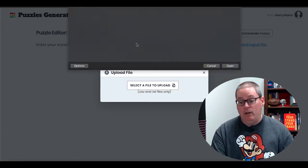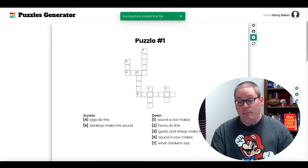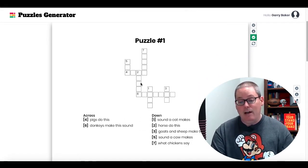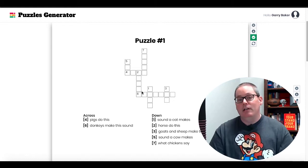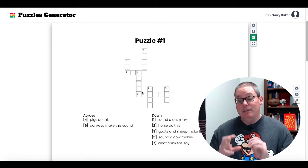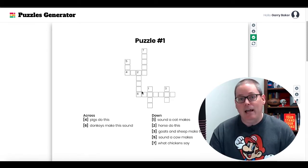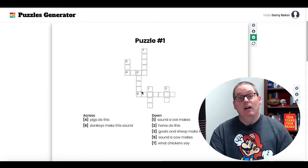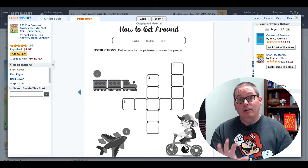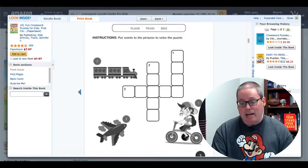They do have a sample crossword input file, and I'm going to show you the file I created. We're just going to upload that file by selecting Upload, and you're going to see here what I have is an animal sounds crossword text file. It just instantly created that puzzle for us, and you can see this style — again, it's not your traditional Sunday newspaper, USA Today, New York Times crossword, but this software could be used very easily to create what we just looked at inside of that kids crossword puzzle book.